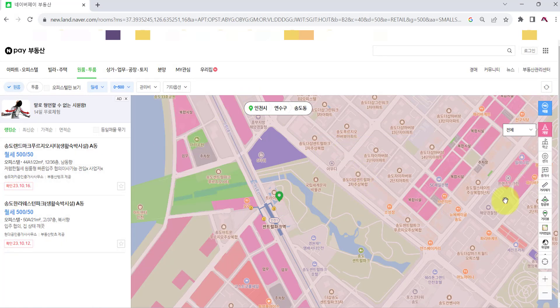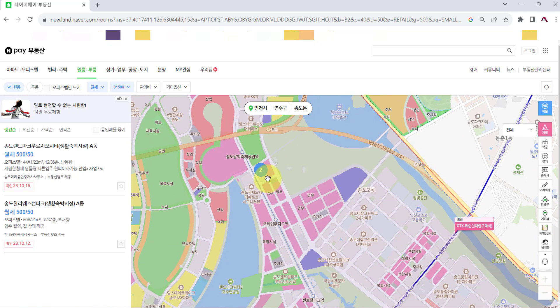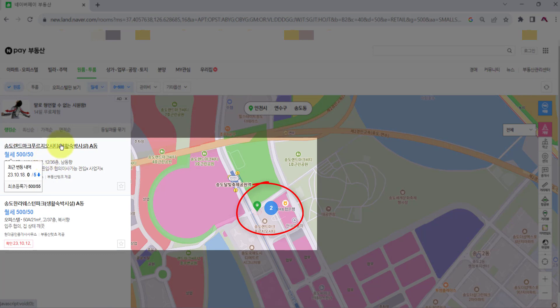Now we have two options. Please move the cursor to move the map, and click the zoom in and zoom out button to find the location. If we move the cursor over the text of each property, it shows where it is.